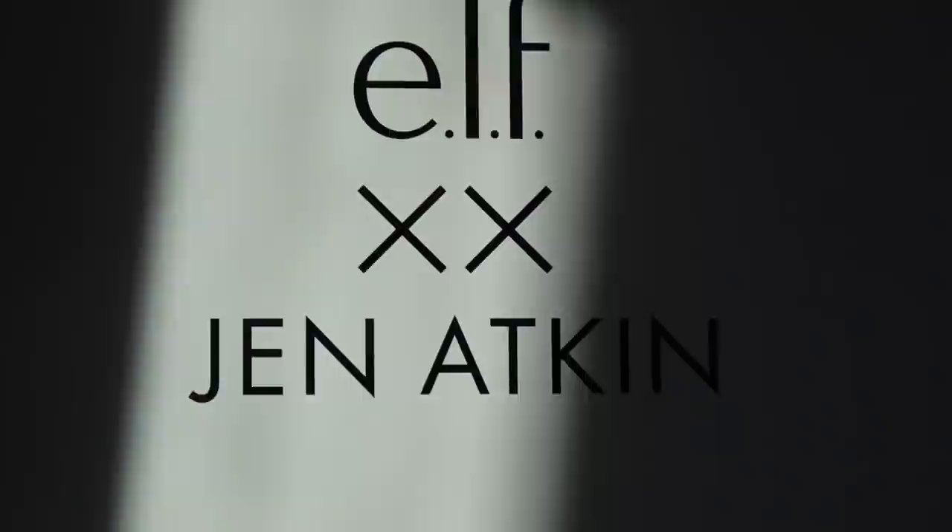As you read in the title, we are going to do a review on the ELF and Jen Atkin line. I had no idea this was coming — it seemed a little bit out of nowhere. If you guys do not know who Jen Atkin is, she is like the ultimate CEO. I think she came up with that term. She works with a ton of celebrities.